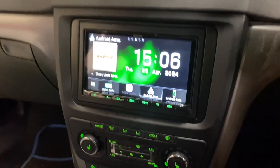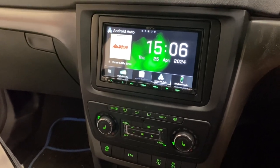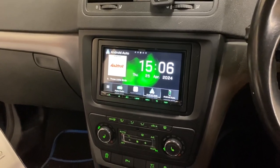No Skoda features or functions have been lost, and we have added the Kenwood which has Apple CarPlay wired and wireless, Android Auto wired and wireless, DAB radio, and Bluetooth FM.